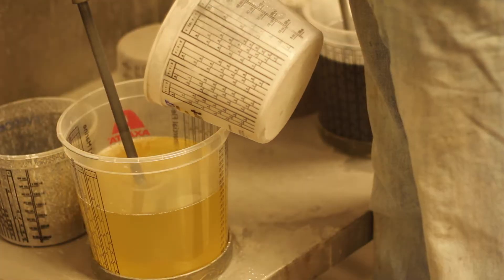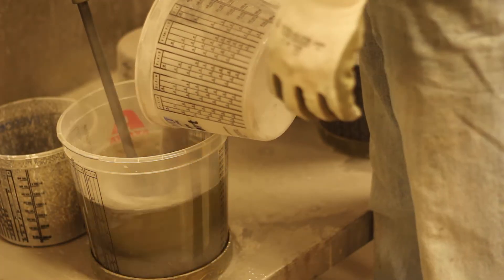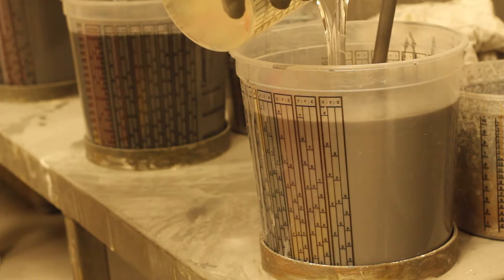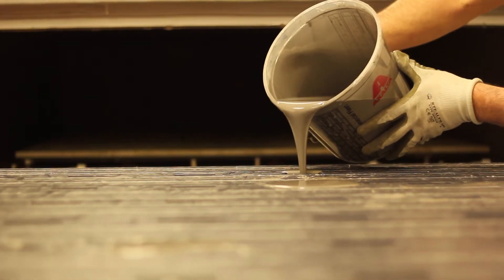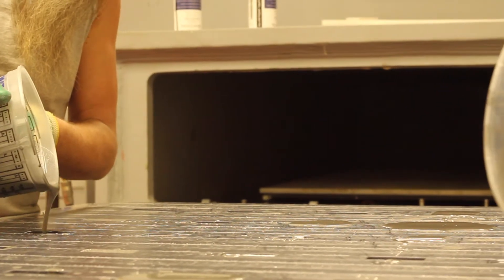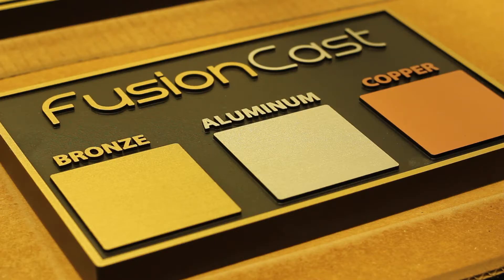What separates FusionCast from any other cast metal competitor is our patented FusionCast process. Our revolutionary casting methods mix high-density urethane — the same material used in the space industry — with ionized metals such as aluminum, copper, and bronze.